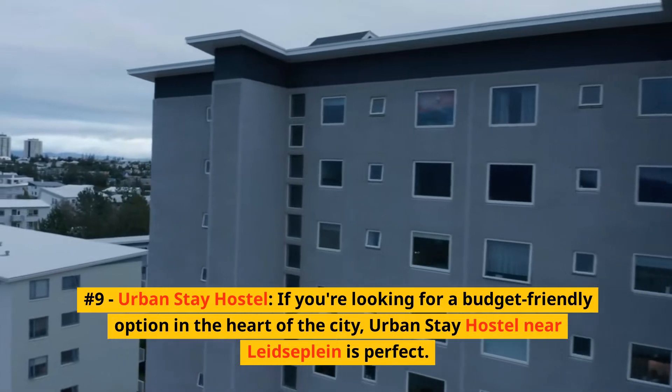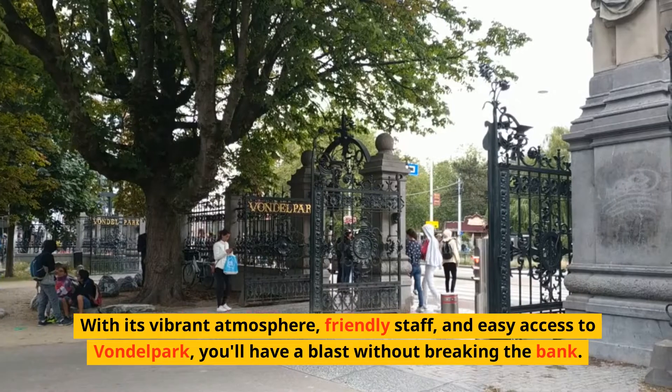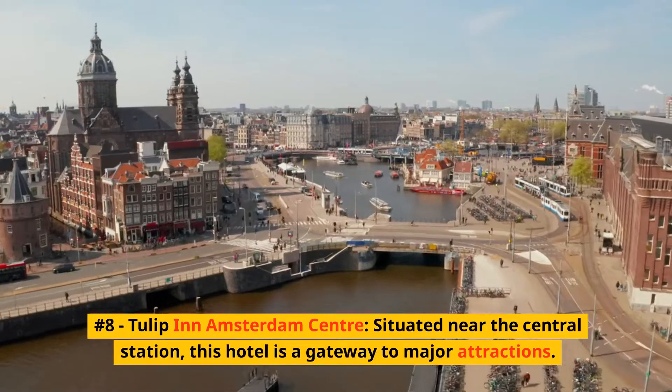Number 9: Urban Stay Hostel. If you're looking for a budget-friendly option in the heart of the city, Urban Stay Hostel near Leidseplein is perfect. With its vibrant atmosphere, friendly staff, and easy access to Vondelpark, you'll have a blast without breaking the bank.